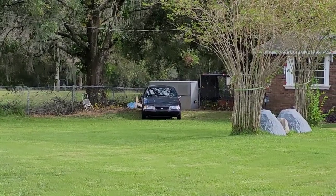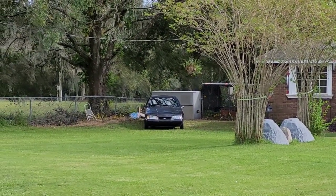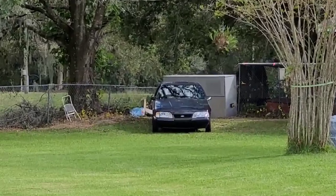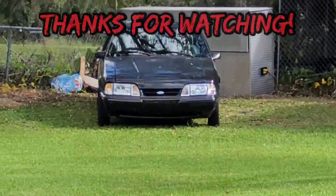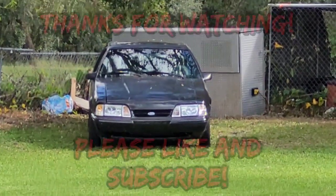I'm gonna guess that little 5.0 Mustang's up to something over there too — got the little skinnies on the front, being all stealthy.